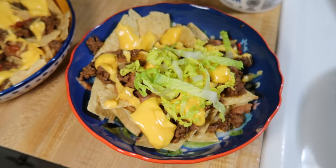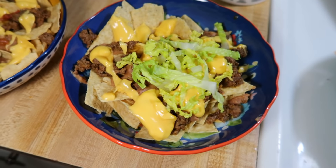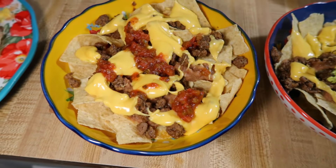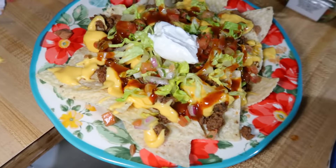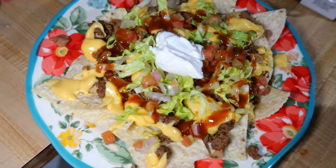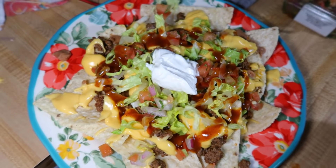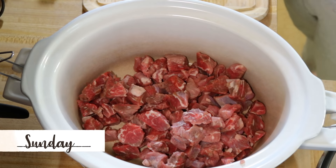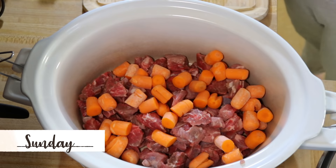Here are the nachos I made. In addition to heating up the nacho cheese, I made some ground beef with taco seasoning and heated up a can of refried beans. Elijah has that with a little bit of lettuce on top, and Lily has hers with a little bit of salsa on top. I've also got some Taco Bell sauce, pico, and sour cream.